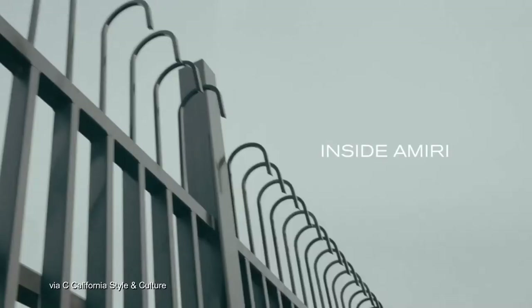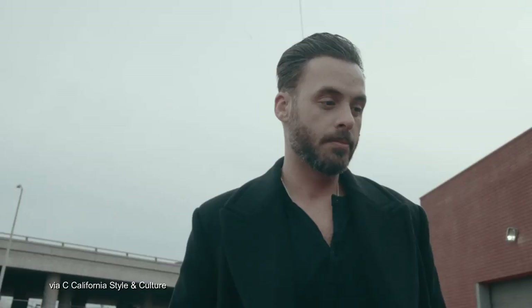Yo what's going on YouTube, ACL official back with a new video and in today's one I'm reviewing the MX1 Amiri jeans.